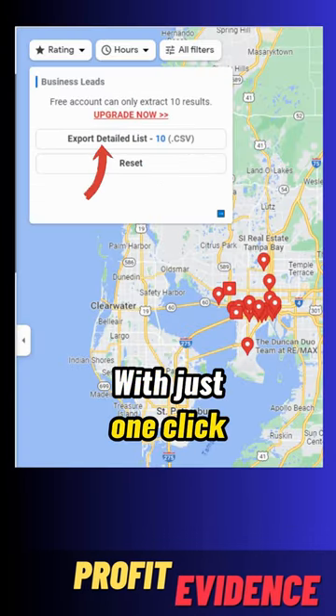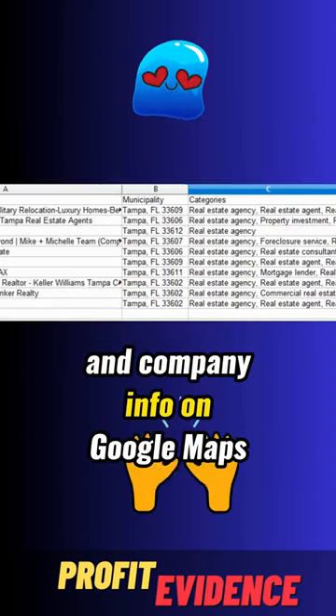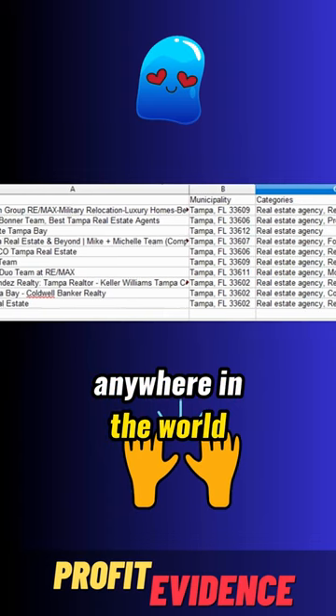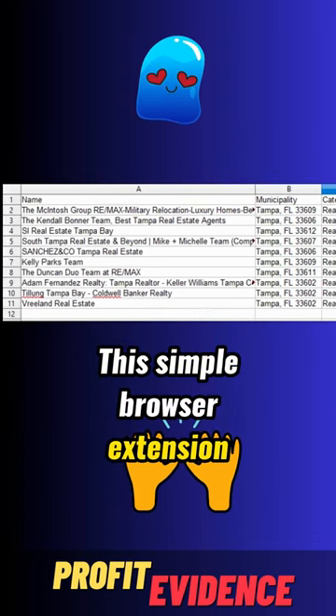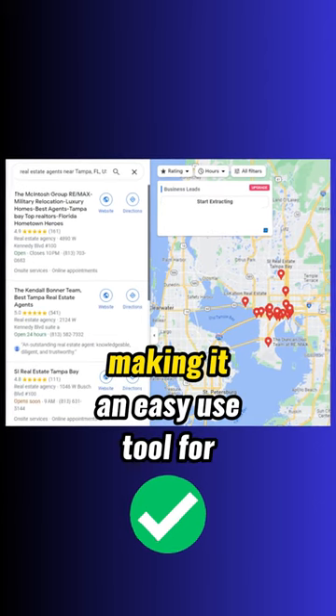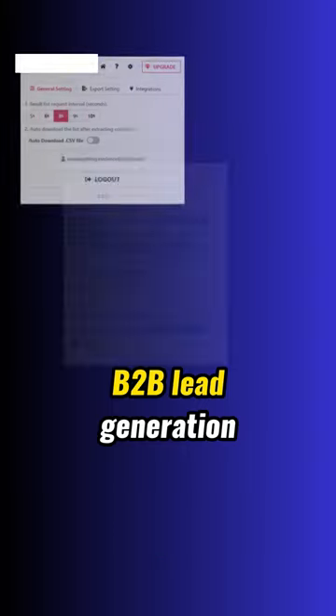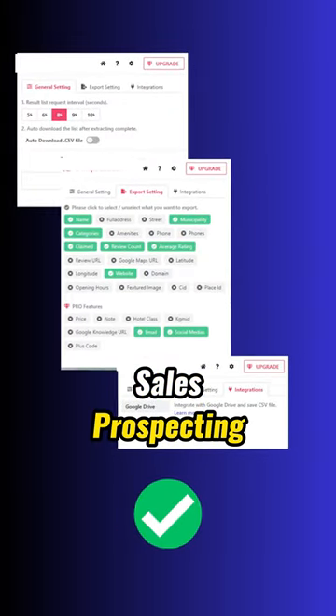With just one click, you can find targeted contacts and company info on Google Maps anywhere in the world. This simple browser extension instantly generates a ton of leads, making it an easy-to-use tool for B2B lead generation, sales prospecting, and marketing.